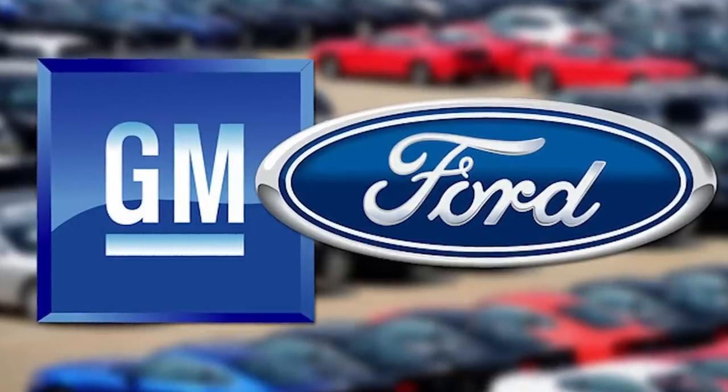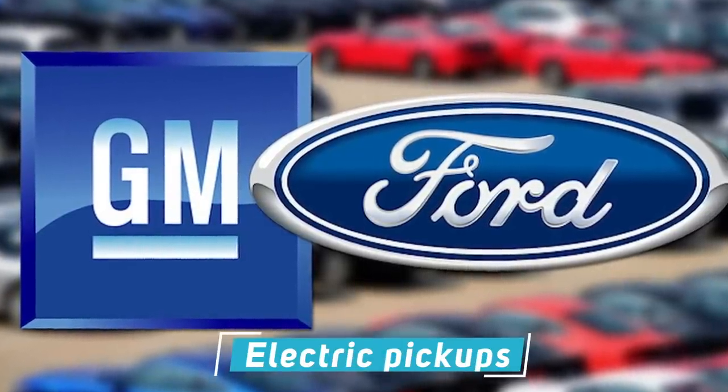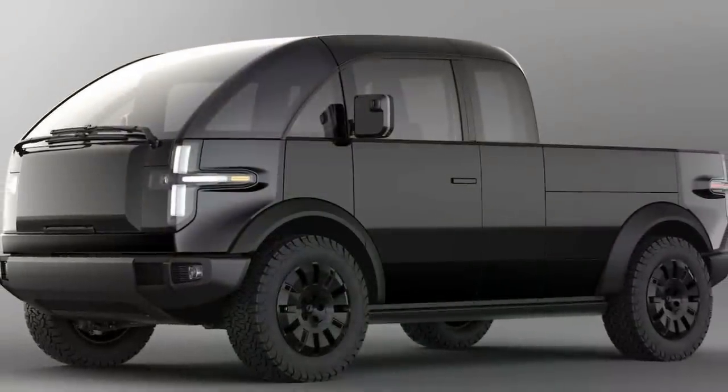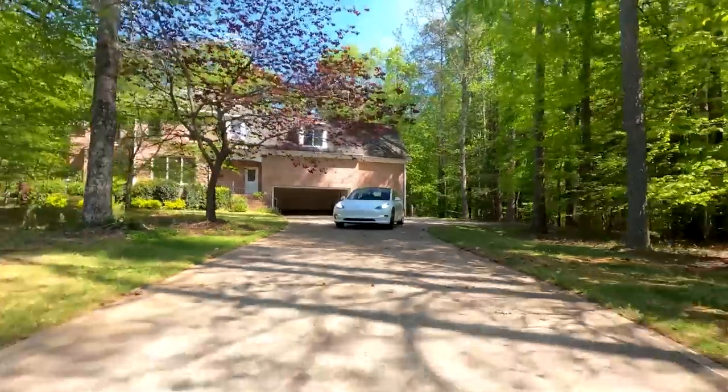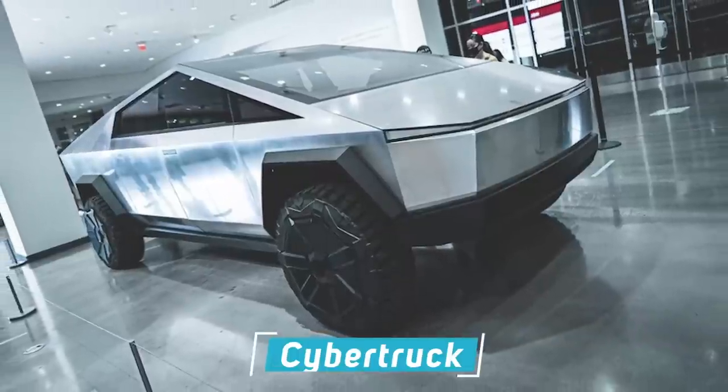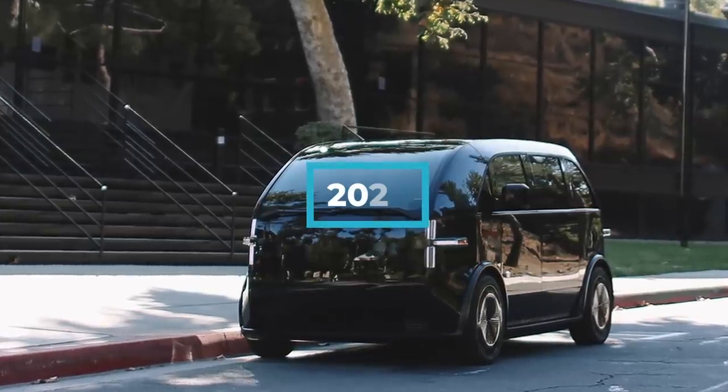While GM and Ford plan to introduce electric pickups with the intention of continuing their dominance, yet another startup is entering the battery-powered pickup arena, and this latest entry may just have the quirky looks needed to take on the upcoming Cybertruck. The electric vehicle firm Canoo took the wraps off of a striking truck it says will hit the street come 2023.